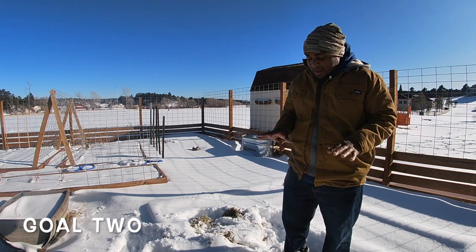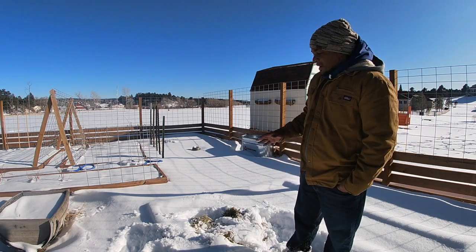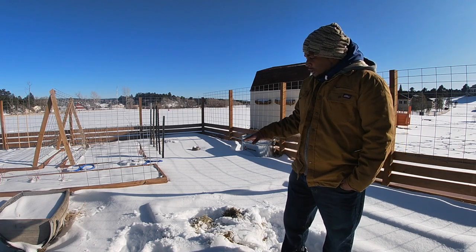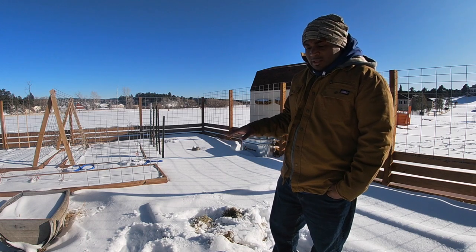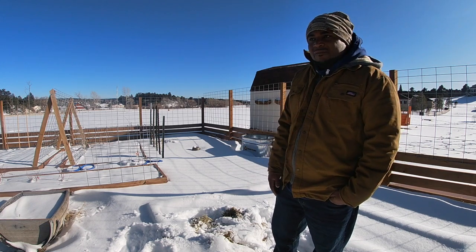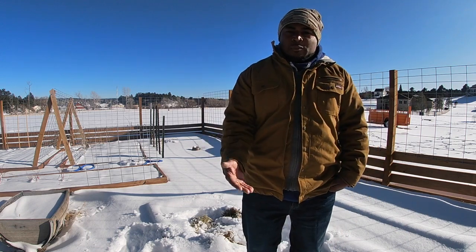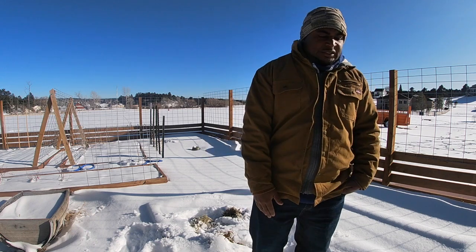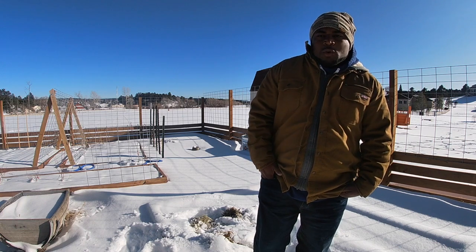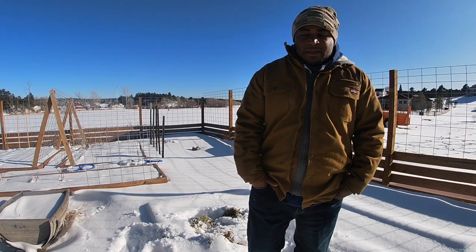Goal two is completing the greenhouse. Where I'm standing here is actually where my greenhouse is supposed to go — it's roughly a six by eight greenhouse. We've been dumping rabbit manure and other compostable items here. Last year we bought a kit, but didn't get to install it because the contractor didn't install the cement footings correctly, so the greenhouse wouldn't have been level. Next year the goal is to rip all this out, get the greenhouse in so we can do starter plants before March and run our microgreen operation out of it.